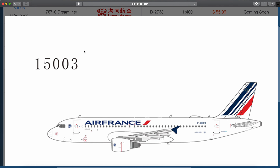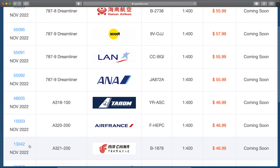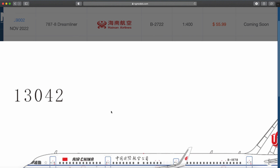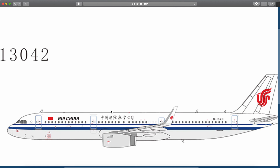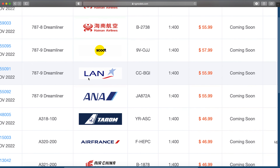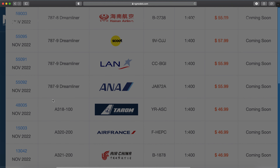Air China A321-200, Bravo 1999 78 — just a standard living one too, and that's awesome with the IAE engines, the V2500s. Those are going to be great models.